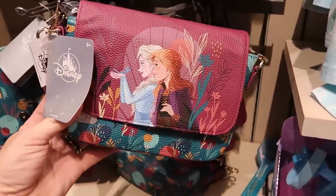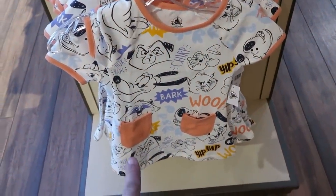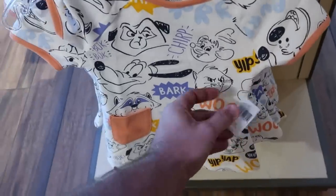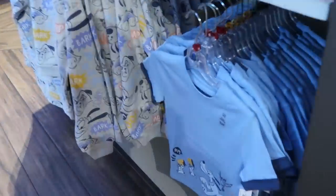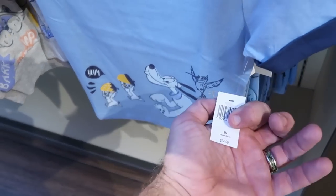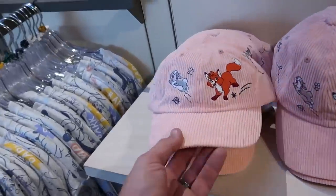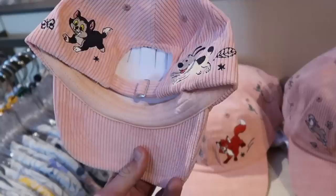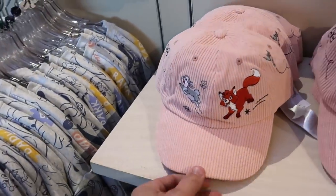There are also a couple of new women's shirts with little pockets on the bottom — 'Bark Wolf' embroidered, $39.99. Over here is another new cool t-shirt with Chip and Dale looking like they're running away from Pluto — $24.99. And up here is a really fun new corduroy hat with everything embroidered on there — $29.99.